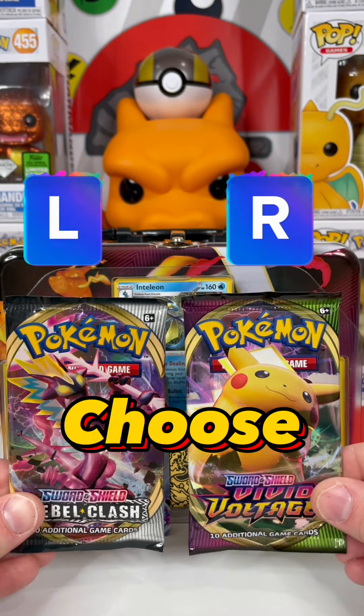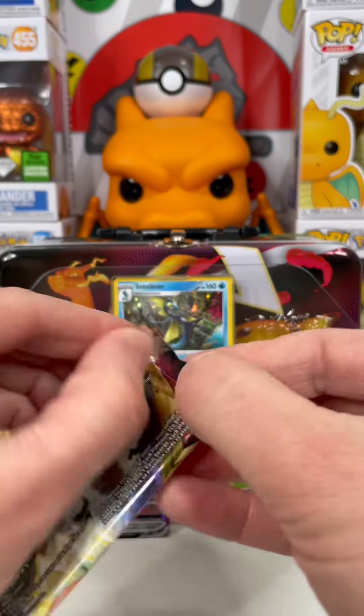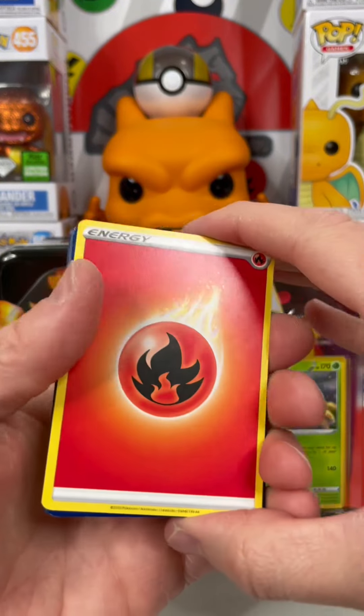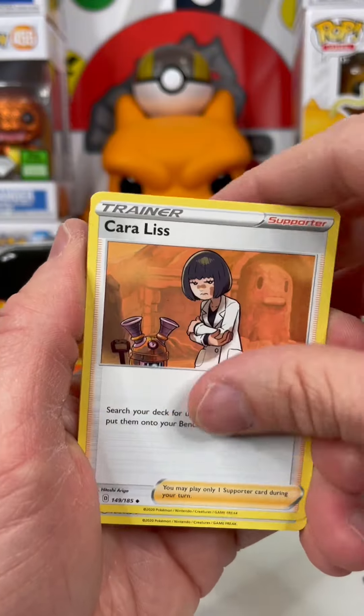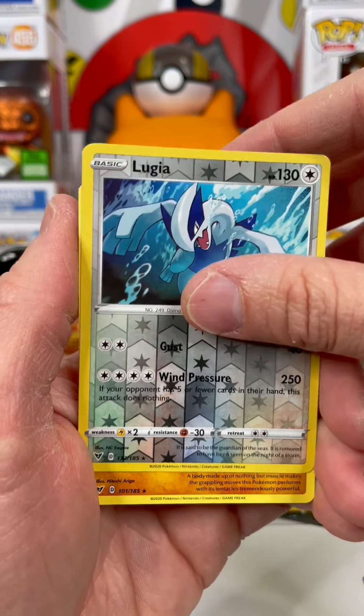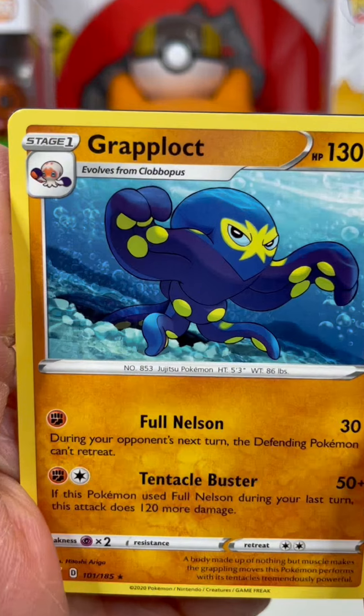Choose your pack — right or left. We'll go Vivid Voltage this time. And this set brought us the amazing rares — which ones are your favorite? In the reverse, we got a Lugia and a Grapploct Tentacle Slash.